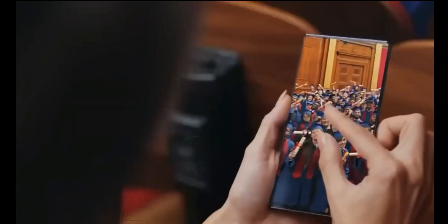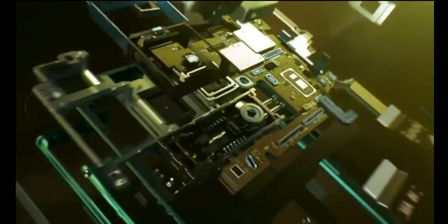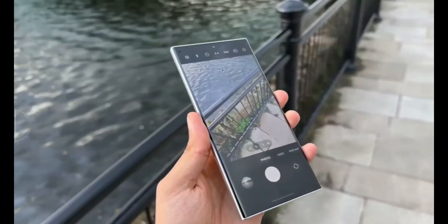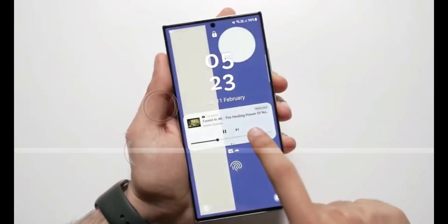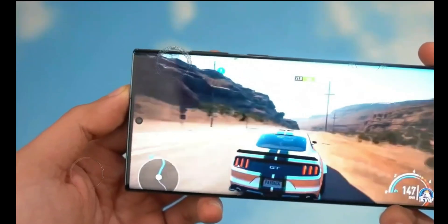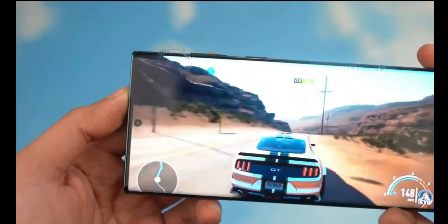With these remarkable features, the Samsung Galaxy S24 Ultra promises to be a game-changer in the world of smartphones. Don't miss out on this exciting innovation. Stay tuned for more updates by subscribing to our channel. For the latest in tech and innovation, keep an eye on our content. See you in the next video.